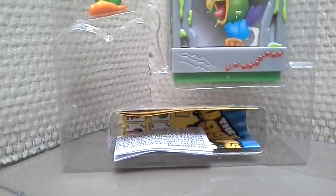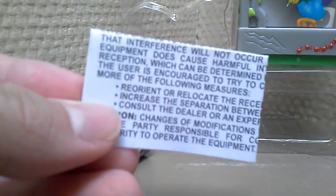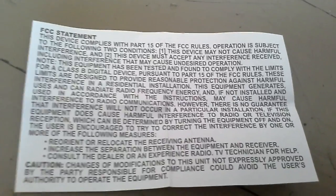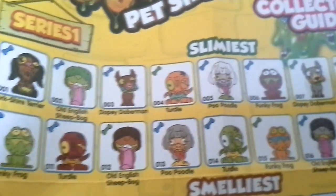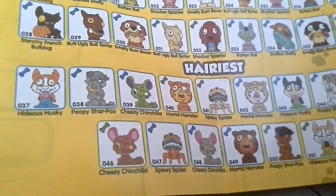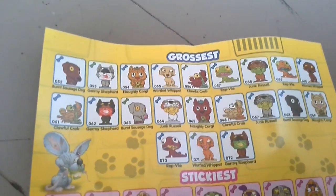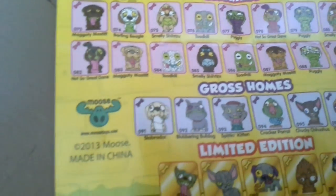And now we can play. We've got a collector's guide here, and another paper. This is the collector's guide. I'll open it. I've got another paper to cover and record this.